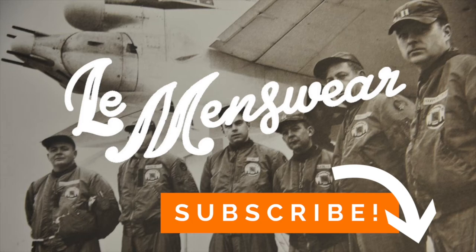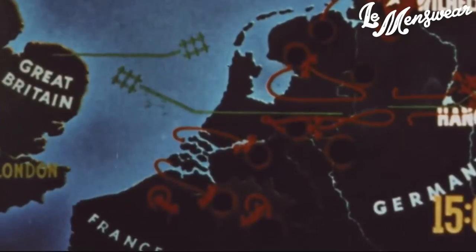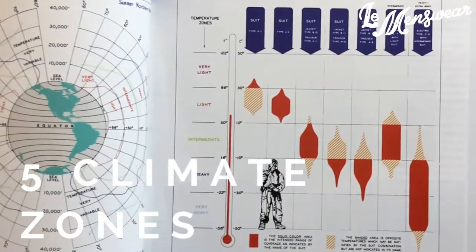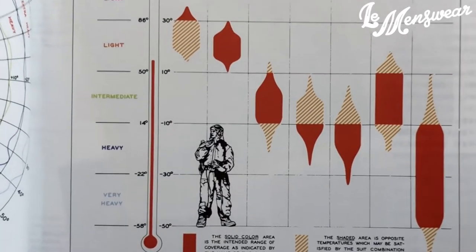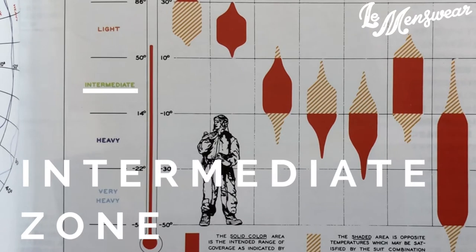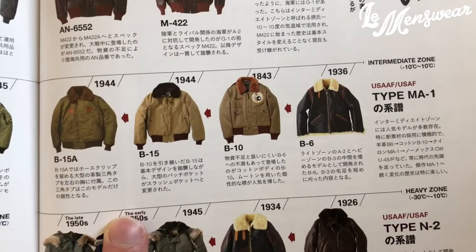Hey everyone, LaMenswear here, bringing you the complete history of the birth of the MA-1 bomber jacket. Until World War II, flight jackets were broken down according to five climate zones, ranging from very light for hot temperatures to very heavy for very cold temperatures. According to that system, the MA-1 belonged to the intermediate zone, which went from 14 degrees Fahrenheit to 50 degrees Fahrenheit. The intermediate zone started with the B-6 jacket in 1936.